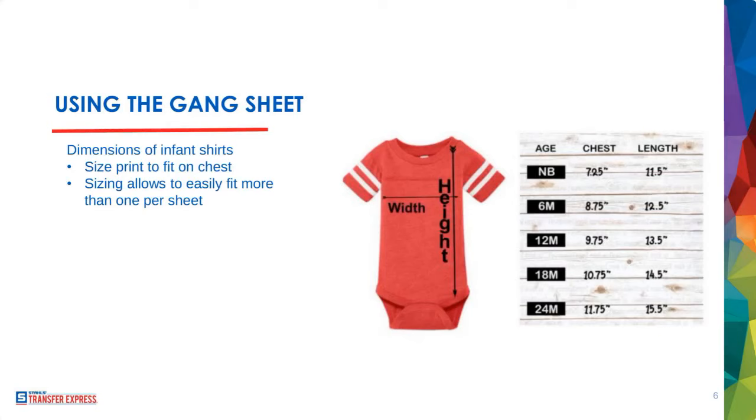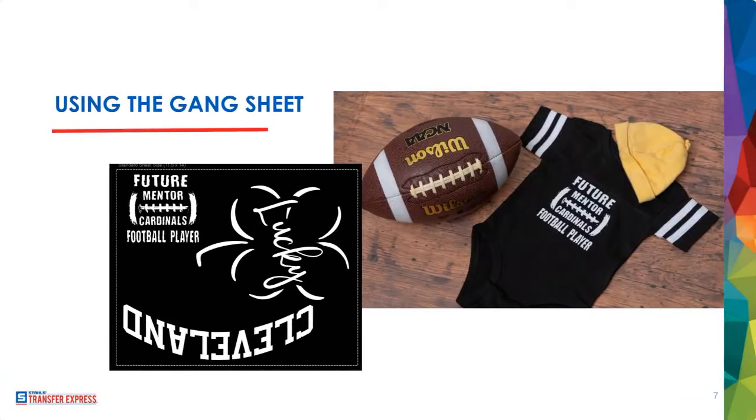For a 24-month onesie the dimensions are 11.75 by 15.5 inches, but you're still staying in that 4 to 4.5-inch print range to keep it proportionate. Some onesies have shoulder flaps you pull to get the child out through the collar, so those seams get in the way when printing. You want a nice, consistent, smooth, even printing surface — printing over seams with any transfer will impact your results. Stay away from seams, get nice flat even pressure, and we have an awesome money-saving tip coming up.